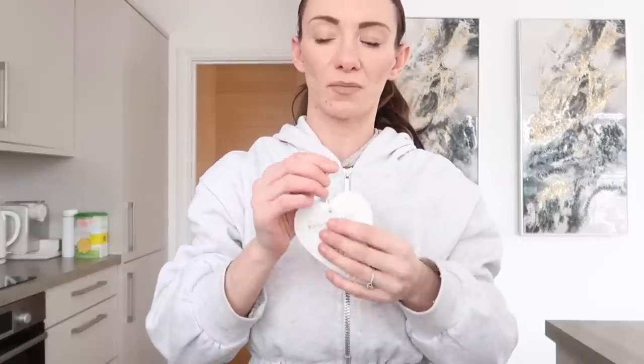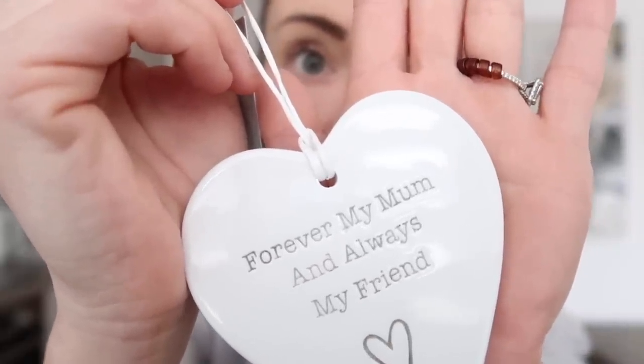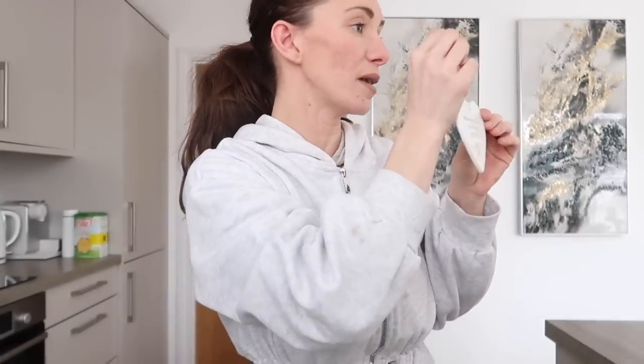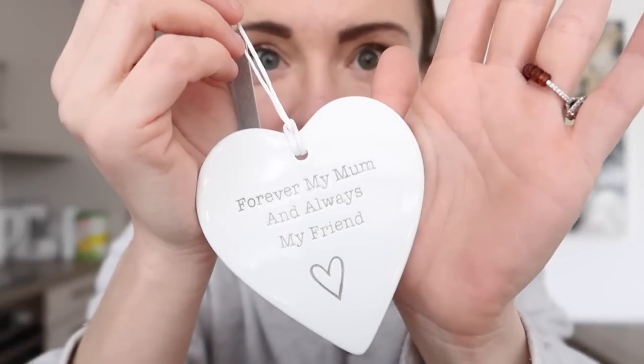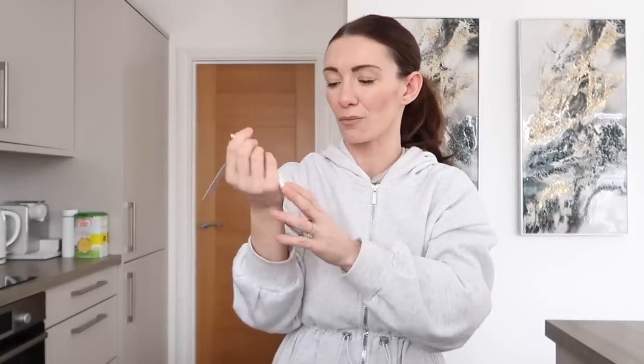Then I picked up this little ceramic heart from the Mother's Day section - it was 99p. On the heart it says 'forever my mum' or 'always my friend'. I thought it was really sweet and I can add it into a little hamper for my mum. If my mum is watching - spoiler! Olivia has taken the sensory toy and chucked it on the floor, so that's what she thinks of that.